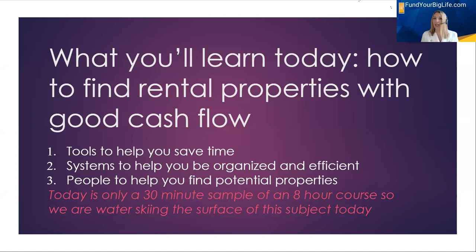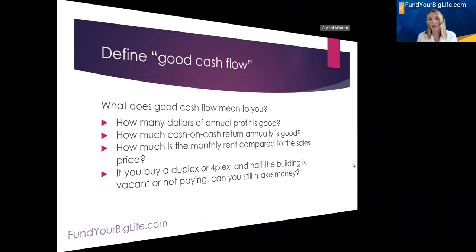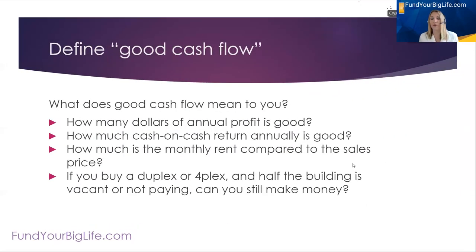Today is just a 30-minute sample of an eight-hour course that I teach called Fund Your Big Life with Rental Properties. We're just water-skiing through the surface on this subject today. If you want more information about finding properties and criteria for properties, please go to fundyourbiglife.com and look for information on the full course.